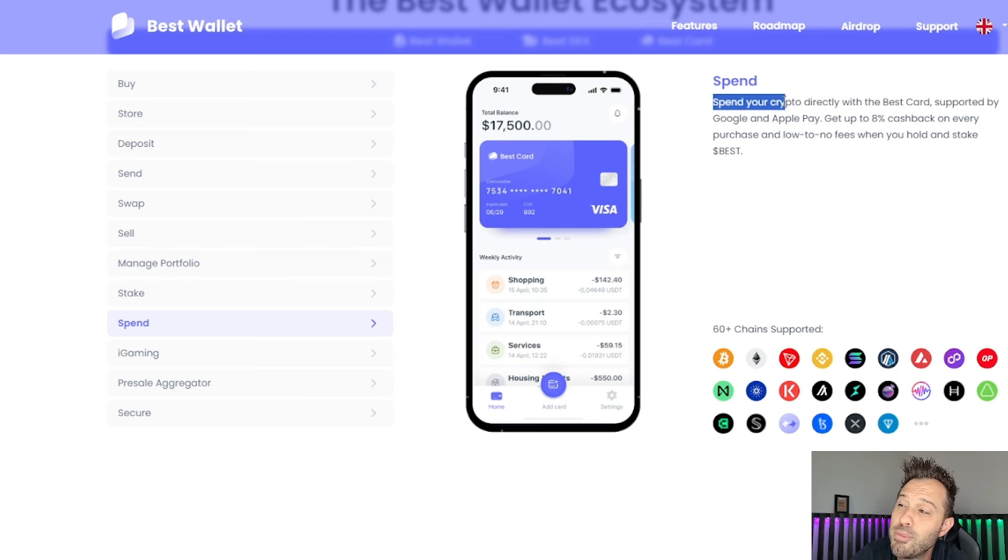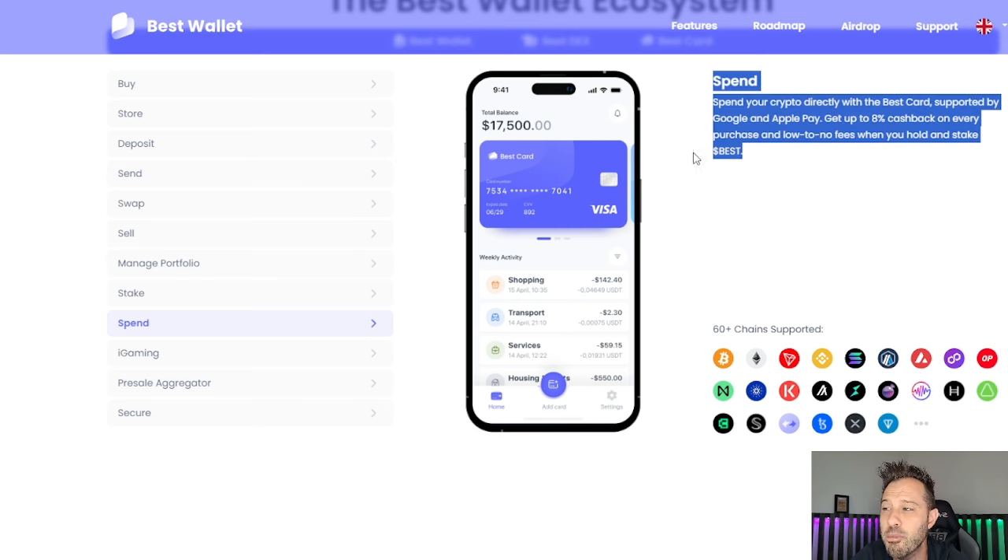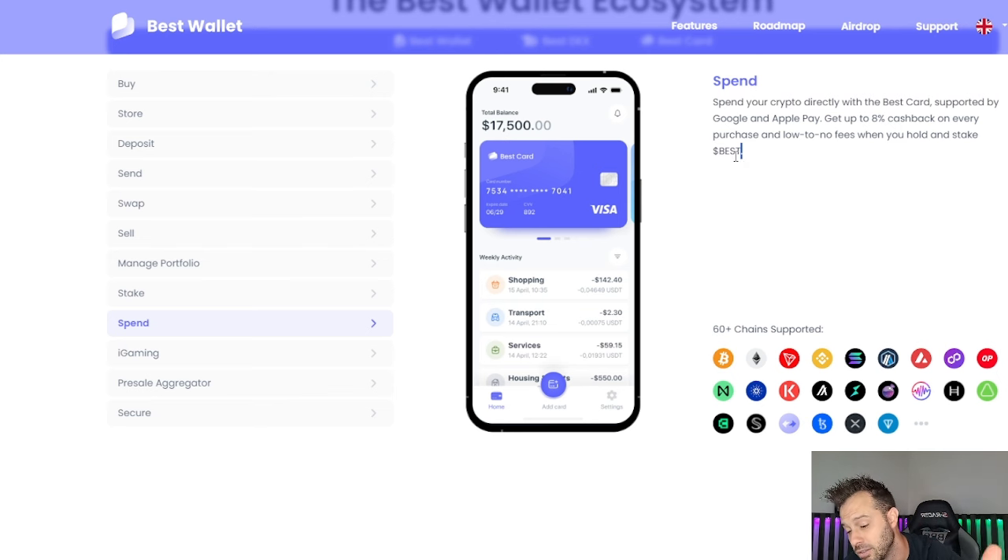Check this out — you can spend your cryptocurrency directly with the Best Card, supported by Google and Apple Pay. You can get up to 8% cash back on every purchase and low to no fees when you hold and stake Best Coin. There are a lot of benefits to holding Best Token in your wallet. 8% cash back is absolutely awesome, and the fact that you can spend your cryptocurrency from a decentralized wallet is phenomenal — this is an incredible feature.